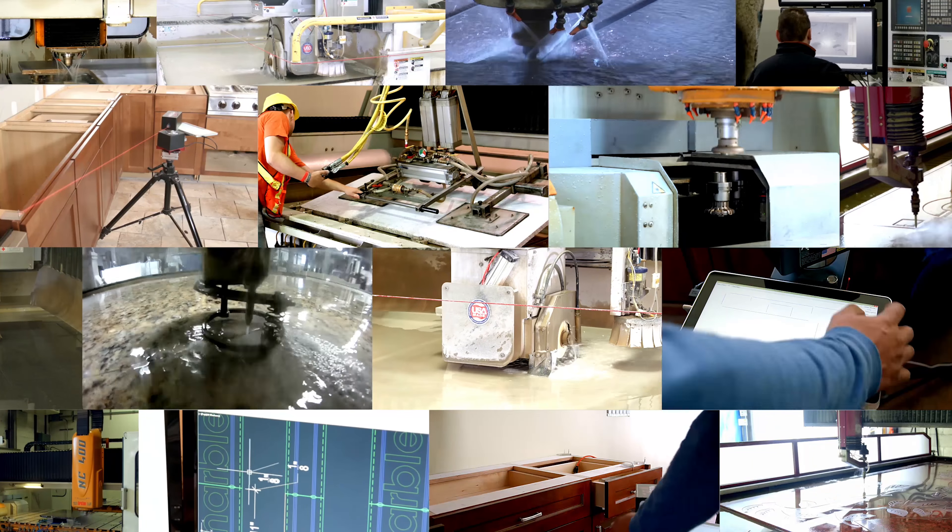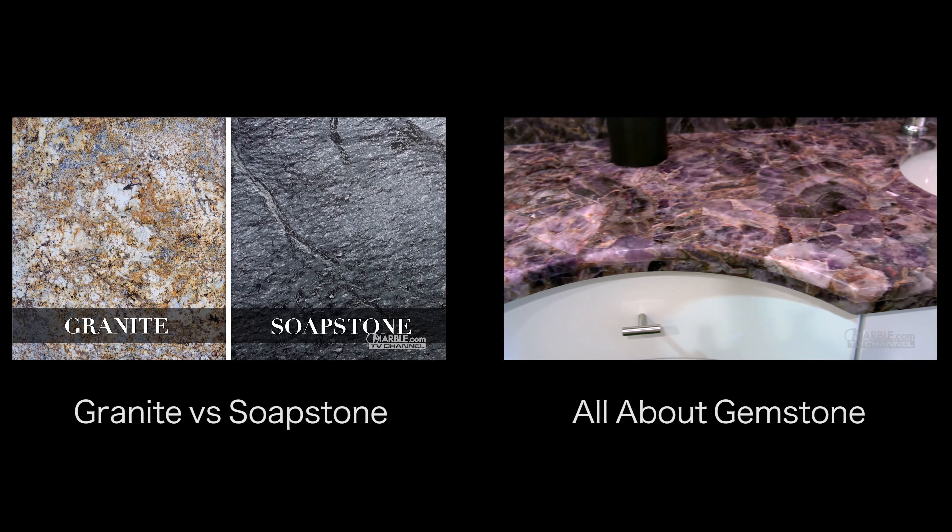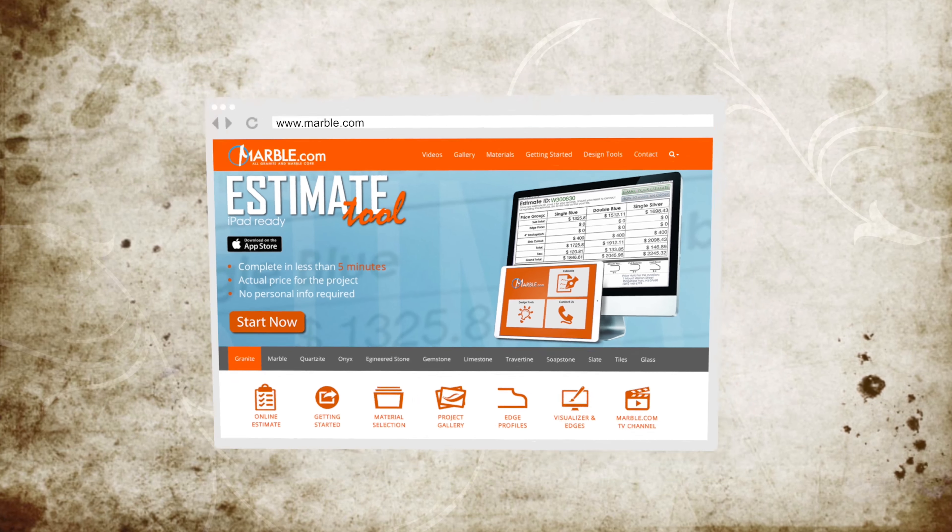Thank you for watching. Marble.com is the world leader in natural stone fabrication technology. For related videos, please follow the links on the screen. For more information, please visit Marble.com.